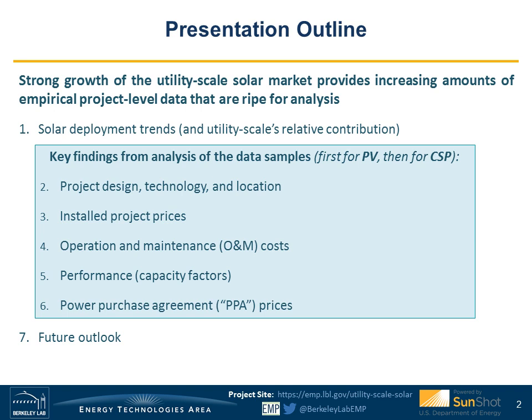This is the fifth year that we've done this report. The basic premise is that the rapid growth of the utility-scale solar market in the U.S. has resulted in an exponentially growing amount of empirical project-level data ripe for analysis. Every year we gather as much project-level data as we can and analyze it to identify key trends in project design, technology specifications, project location, installed project prices, operation and maintenance costs, performance through capacity factors, and power purchase agreement or PPA prices. We'll be focusing primarily on utility-scale photovoltaics, or PV, although the report also covers concentrating solar thermal power, or CSP.